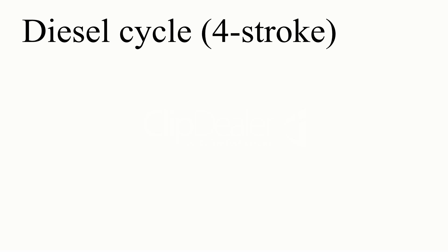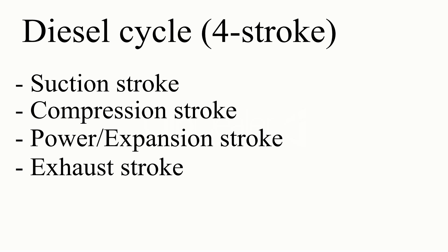The diesel engine works based on a 4-stroke cycle, which includes the suction stroke, compression stroke, power stroke, and exhaust stroke.